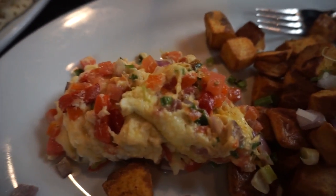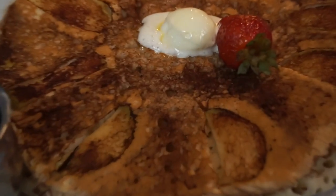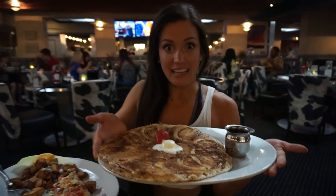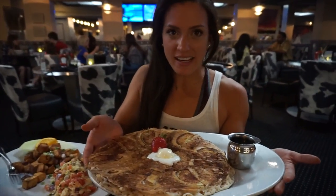Randy just walked around the whole restaurant staring at people's food to make sure we made the right decision. I got crispy potatoes, scrambled egg whites, and extra egg whites on the side. And that is an apple cinnamon pancake. Look at this! I don't think it's big enough to share, Randy. You're going to have to buy your own.